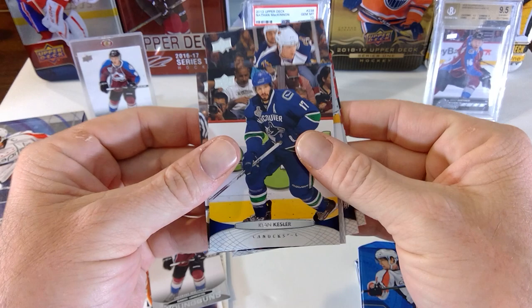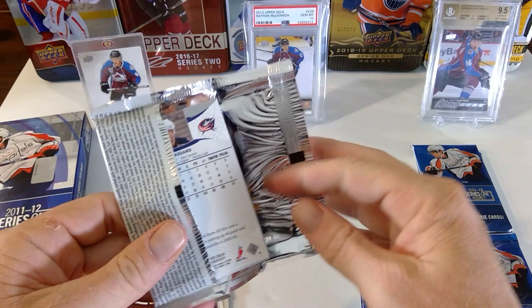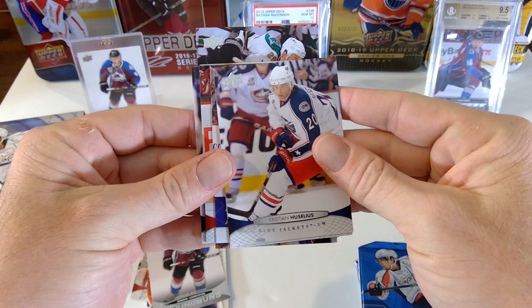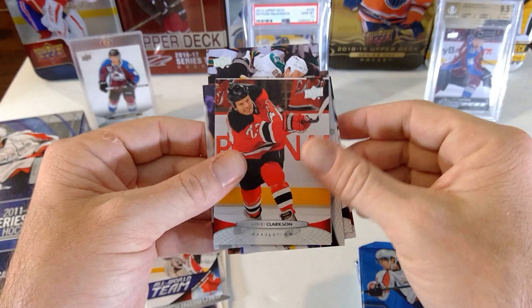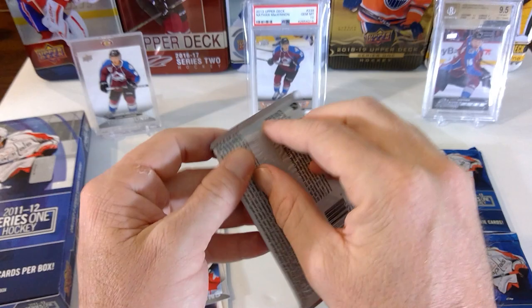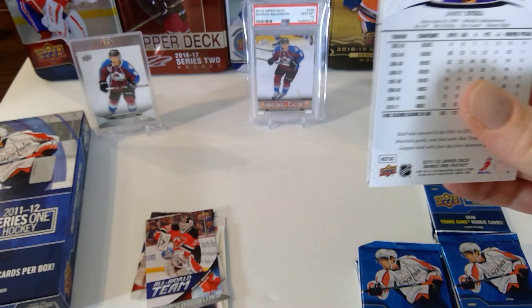Cam Fowler, Jacob Markstrom, Ryan Kesler, Corey Perry. I just cannot believe my luck sometimes — I've been having incredible luck with 19-20 Series 2 this year and wow. Ryan Clowe, Nathan Gerbe, Christian Huselius, Ryan Getzlaf, and an All-World Team — I think you get two of these per box. Marty Brodeur All-World Team. David Clarkson, Pekka Rinne, Derrick Brassard — who got traded from New York to Ottawa for Mika Zibanejad. Phil Kessel, Blake Comeau.